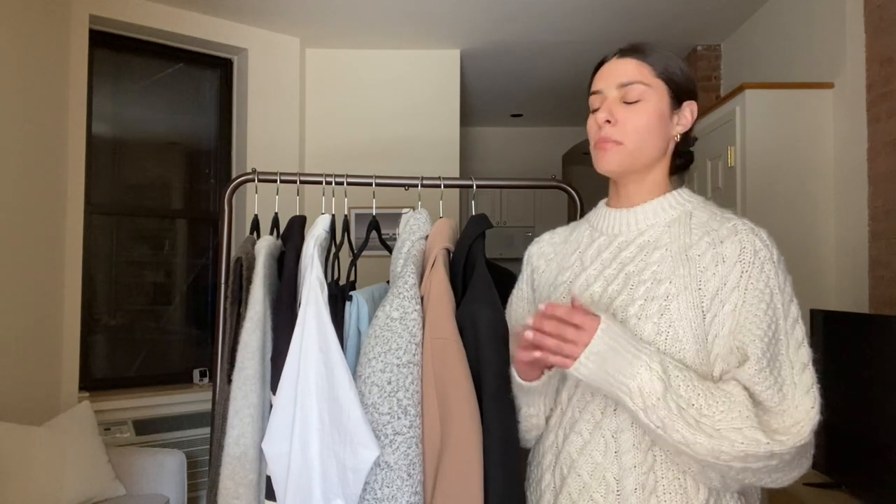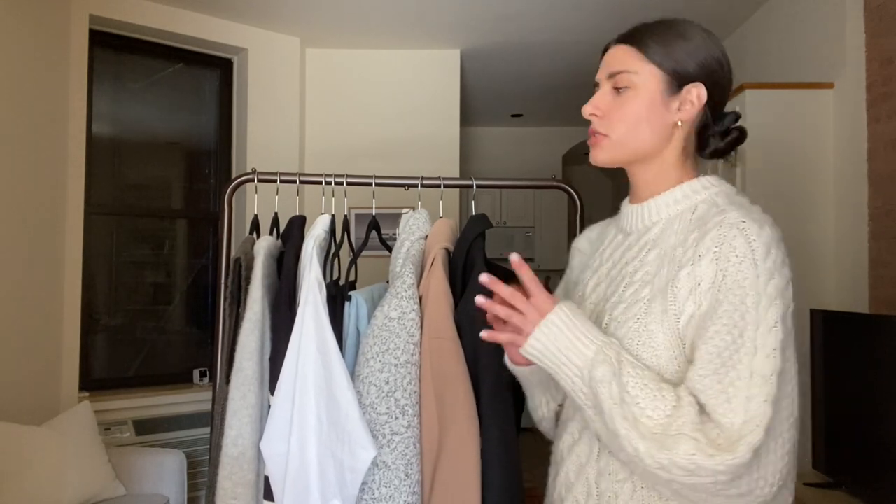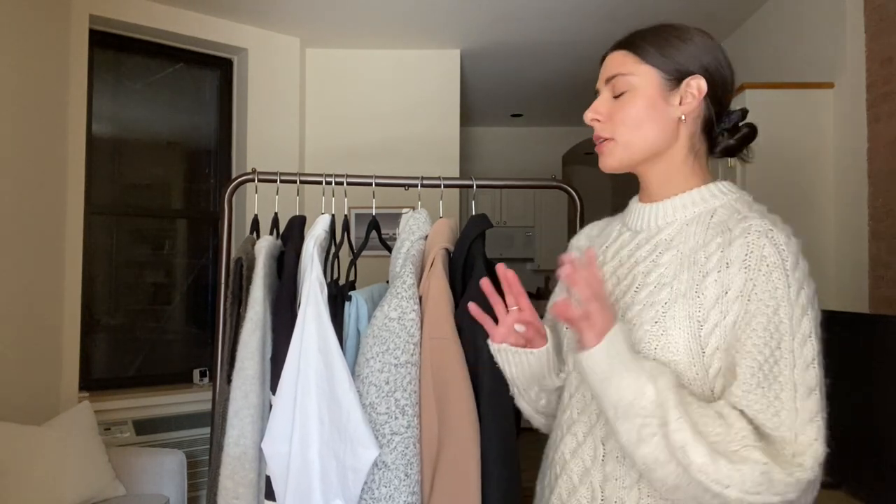We're going to jump right into it. I'm going to start with tops and then we'll move into pants, coats, and later we'll do shoes and accessories. The first piece I'll mention isn't here right now because it's always in the wash — it's a black long sleeve bodysuit. It's a really good layering piece and great for warmth since the weather is going to be around 40 to 45 degrees during the day. I can wear it on its own and underneath other things just in case it's a little bit chillier.